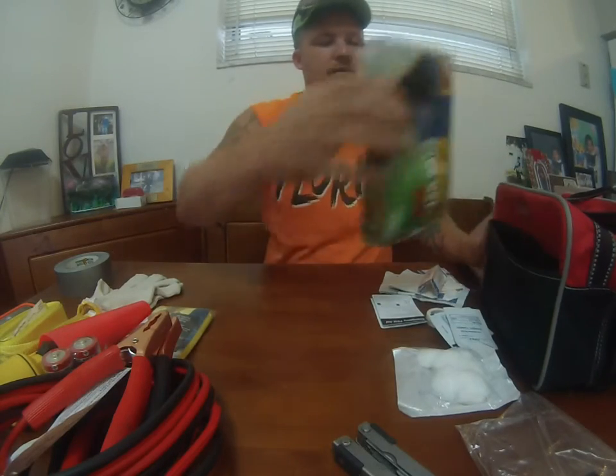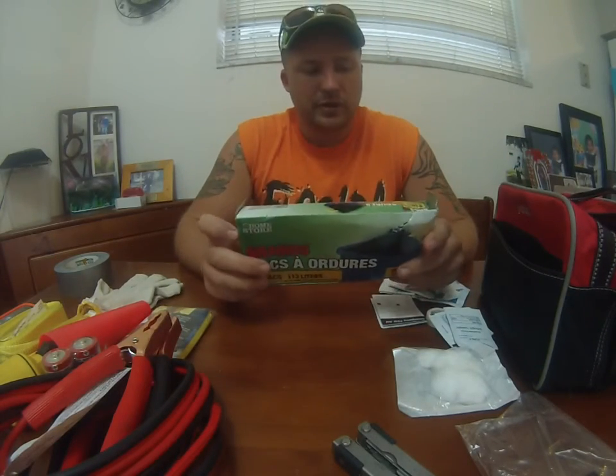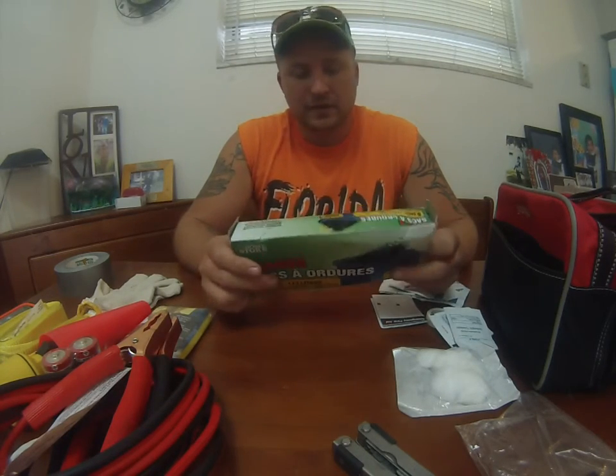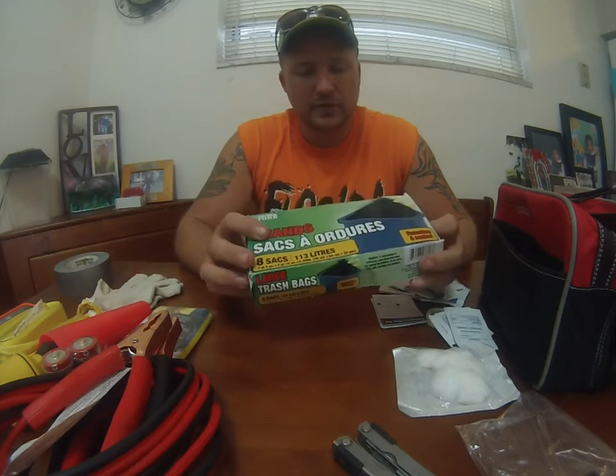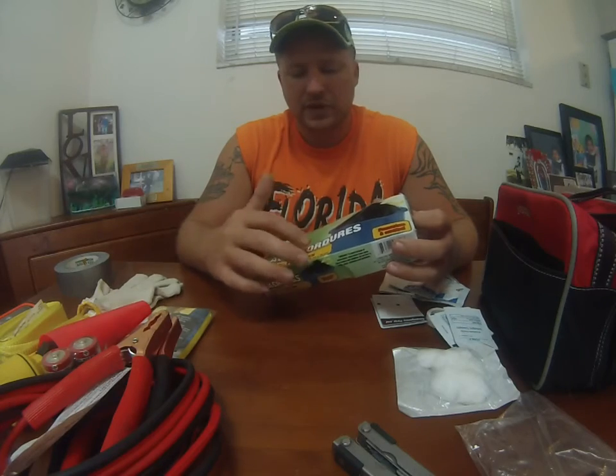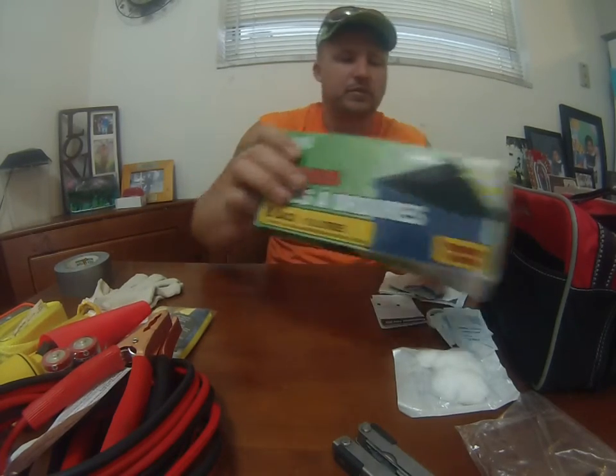I also added some Dollar General large trash bags. I like having trash bags in all of my survival gear just because of the versatility, especially the black outdoor ones. They're great things and I'll do a video on them.